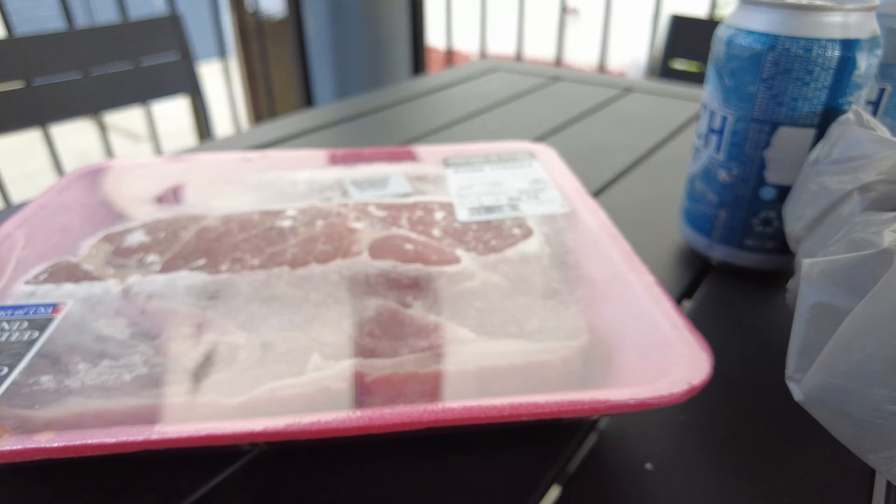For the pork steak, all we need is salt and pepper, baby. Man, I did it again — I didn't bring any paper towels. Come on, got to bring paper towels. Luckily the room is close. I need to have a dedicated kit or something for my supplies — paper towels, cool refreshing beverages, all that stuff. It's crazy.